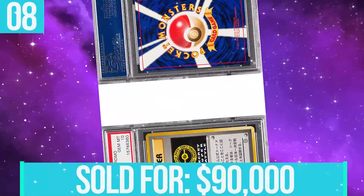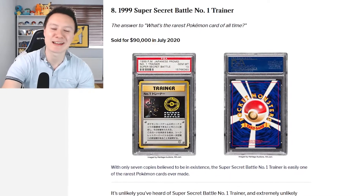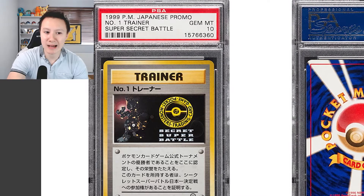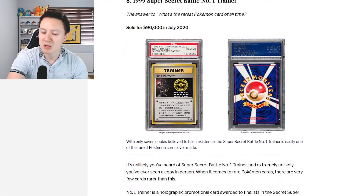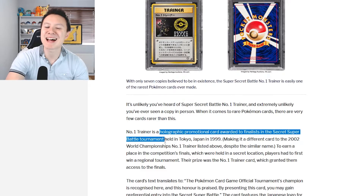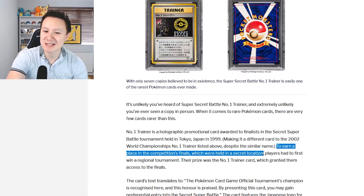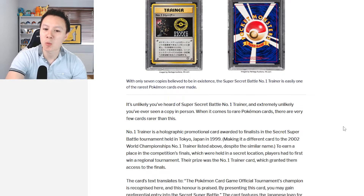Moving on to number eight, we have the 1999 Super Secret Battle Number One Trainer, which sold for $90,000 back in July 2020. The card features a Mewtwo silhouette and says Secret Super Battle. With only seven copies believed to be in existence, it is a holographic promotional card awarded to finalists in the Secret Super Battle tournament. Players had to first win a regional tournament, and their prize was this Number One Trainer card, which granted them access to the finals held in a secret location.